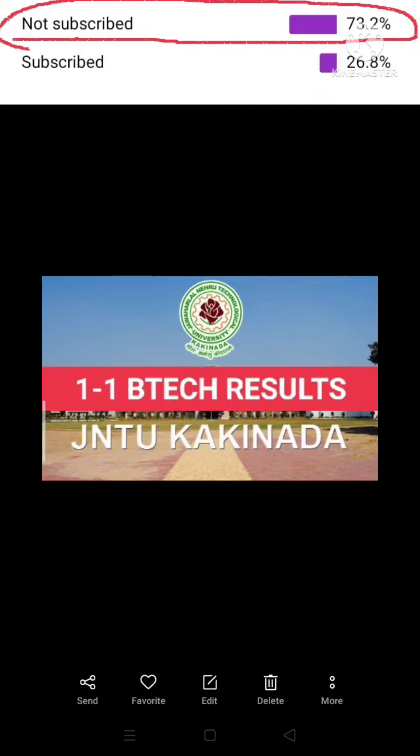If you were thinking about the 1-1 B.Tech results, you can see those results once they are released.